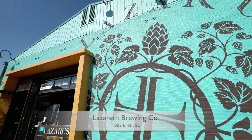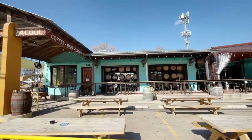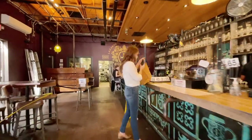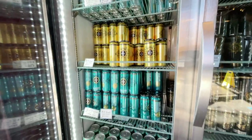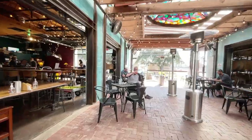Lazarus Brewing Company, located at 1902 East 6th Street. On their website it says: coffee, beer, tacos, joy — safely. They make their own beer and have to-go packages, a huge outdoor patio with fans, misters, and room for everyone.